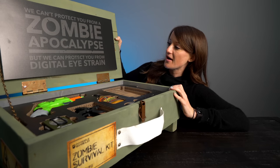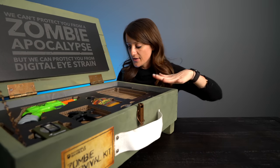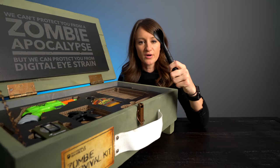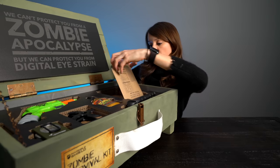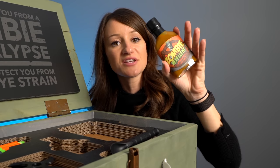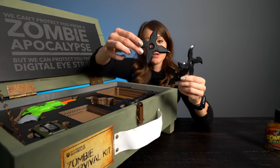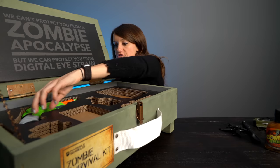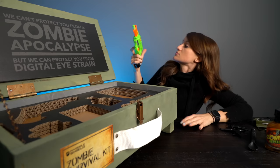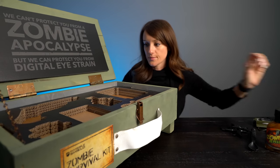We can't protect you from a zombie apocalypse but we can protect you from digital eye strain. So let's get right into this and see what we have here. We've got a spork — is that called a spork? I actually don't know. We have a chicken burrito bowl, zombie repellent apocalyptic hot sauce. I got so excited, I thought these throwing stars were real. We've got a compass and a Nerf gun.